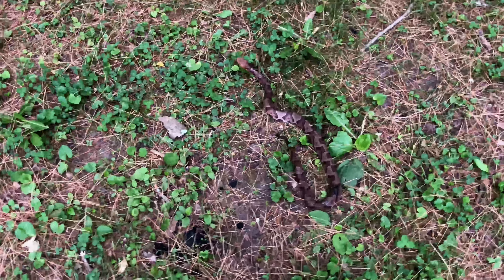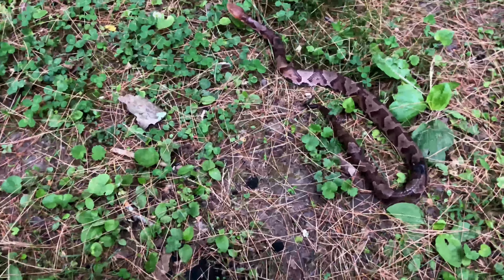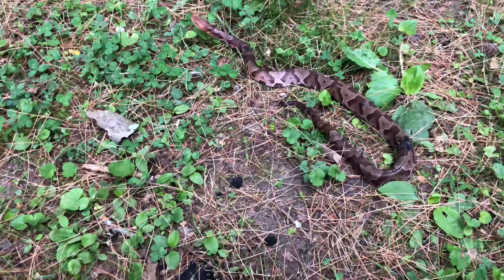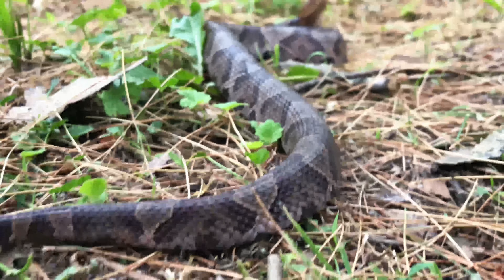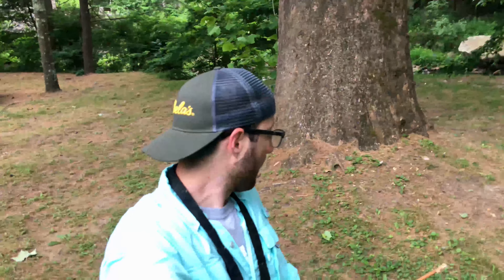That right there is a copperhead — that is 100% a copperhead. Due to the location where we found this snake, we decided to move him to a better location. And there were actually two of them in the same spot. Priority number one is definitely safety.